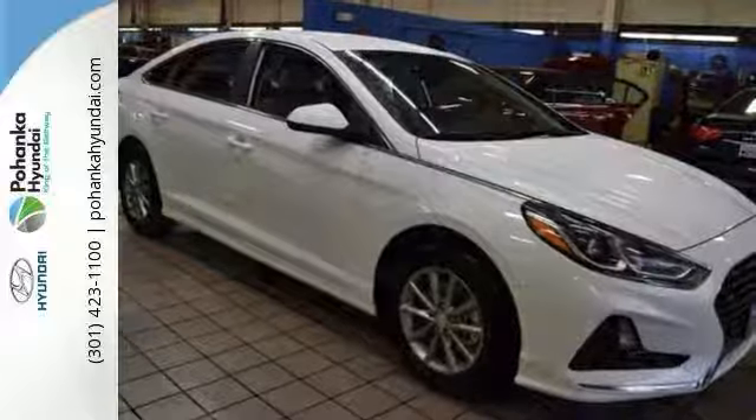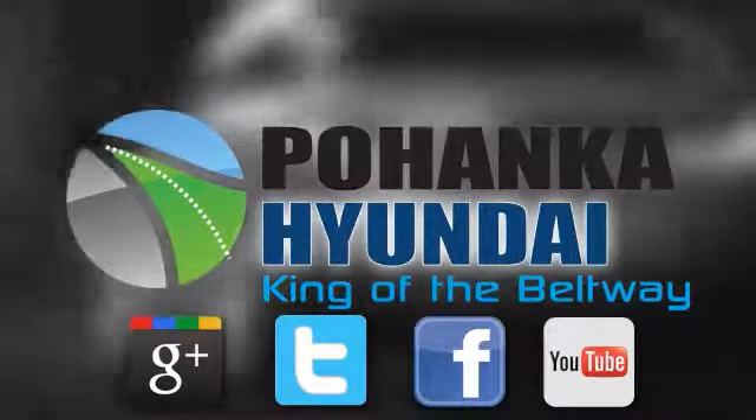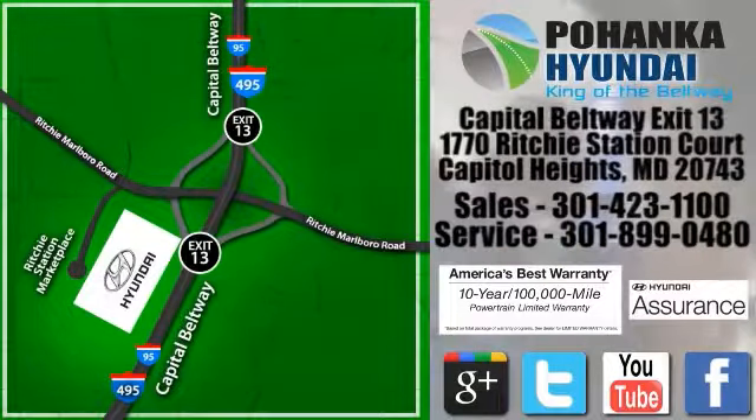Come on out and see it for yourself today. Visit Pohanka Hyundai, King of the Beltway, today. We're conveniently located on the Capitol Beltway at Exit 13, 1770 Ritchie Station Court in Capitol Heights, Maryland.